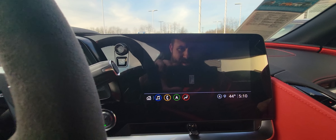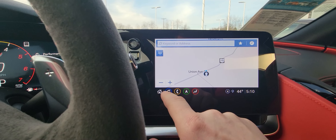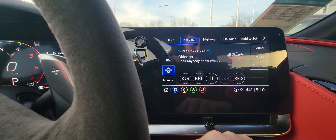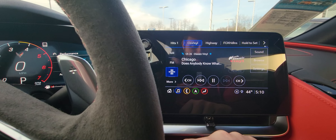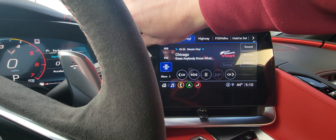It's got built-in navigation. You can obviously connect your phone. You've got your radio here, which is Sirius XM. It's got a good sound system in it.